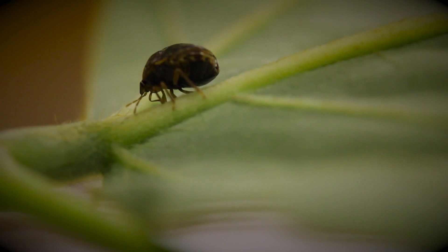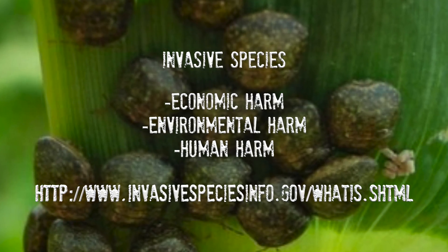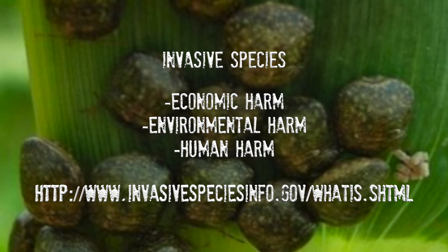The kudzu bug was accidentally introduced into the state of Georgia in 2009 and is considered an invasive species. Invasive species are defined by the United States government as any introduced non-native organism in an ecosystem that causes economic, environmental, or human harm.